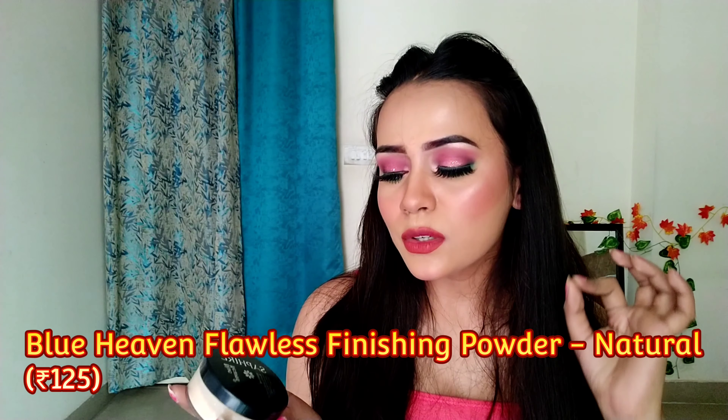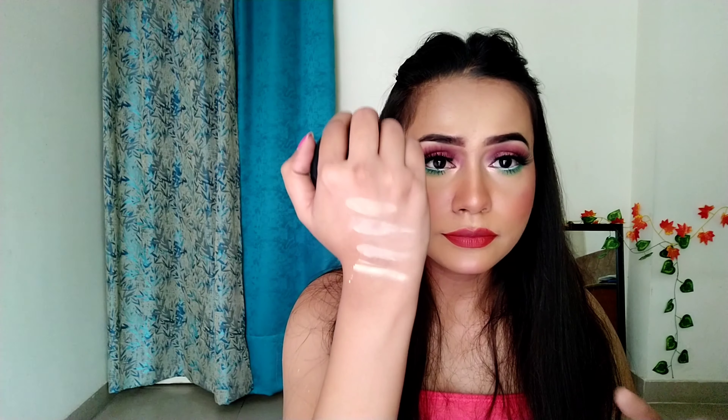Now I'll talk about the cheapest loose powder I have. This is from Blue Heaven — their Sapphire Makeup Translucent Powder, although it's not truly translucent. It is a powder that matches my skin tone. Its shade is Natural, and I'll show you how it looks. It has a slightly yellow tone and I use it for my under eyes. It's quite affordable, so if you're a beginner and don't want to spend much, go for this one.